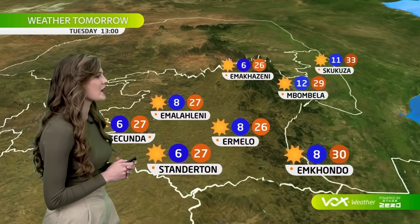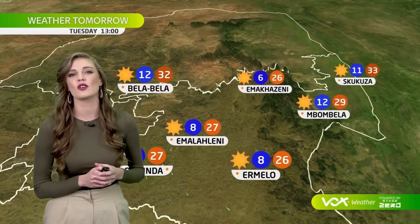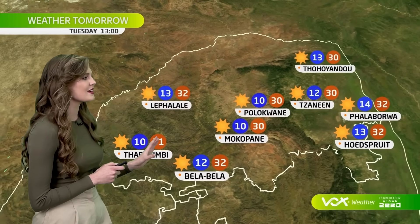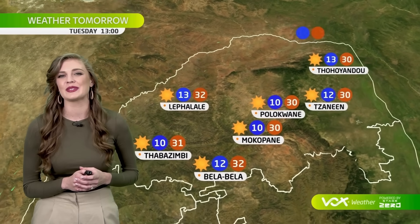Sunny skies and warming up to temperatures in the mid to upper 20s over the highveld, but hot in the lowveld, with 33 degrees in the afternoon in Skukuza, 32 in Hoedspruit and Phalaborwa. Sunny skies and warm to hot over the rest of Limpopo, with 31 degrees in the afternoon in Thabazimbi.